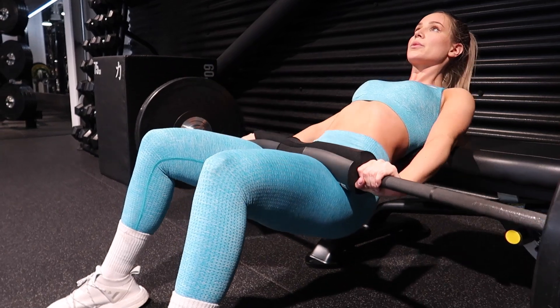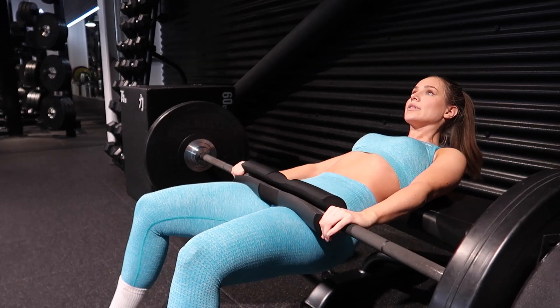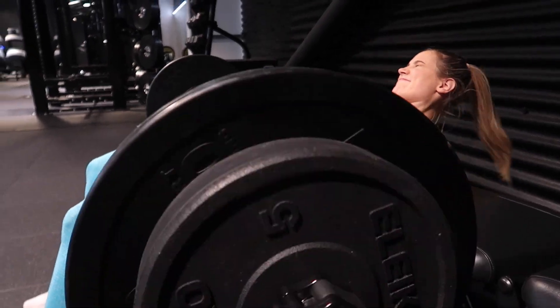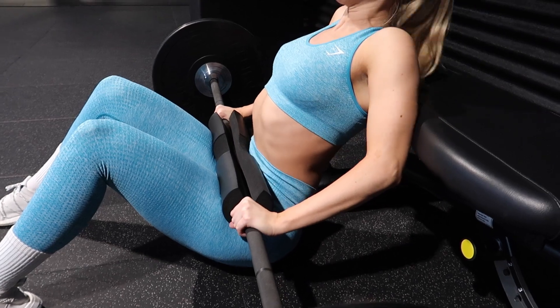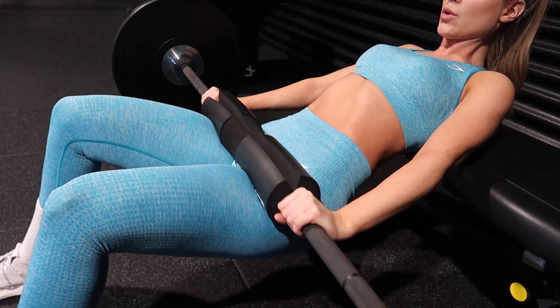If your feet are too close — creating a very small knee angle — you'll feel it more in your quads, so it's best to find a balance. Anatomy varies per individual, so if you're struggling with hip thrusts it's worth trying different foot positions: feet farther from or closer to the bench, width apart, and how much your toes are turned out. Make note of what works so you can repeat it.